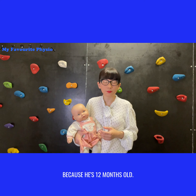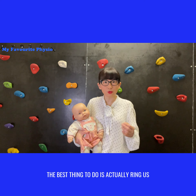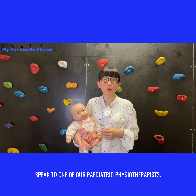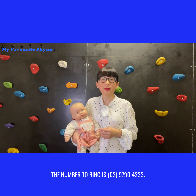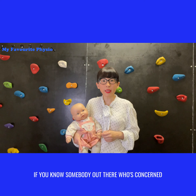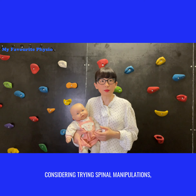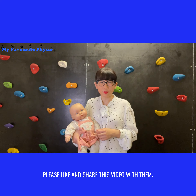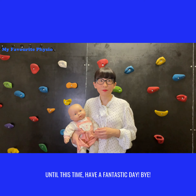If you're concerned about your baby's head tilt, the best thing to do is ring us at MyFavouritePhysio and speak to one of our pediatric physiotherapists on 02 9790 4233. If you know someone considering spinal manipulations for their baby's head tilt, please like and share this video with them. Until next time, have a fantastic day!